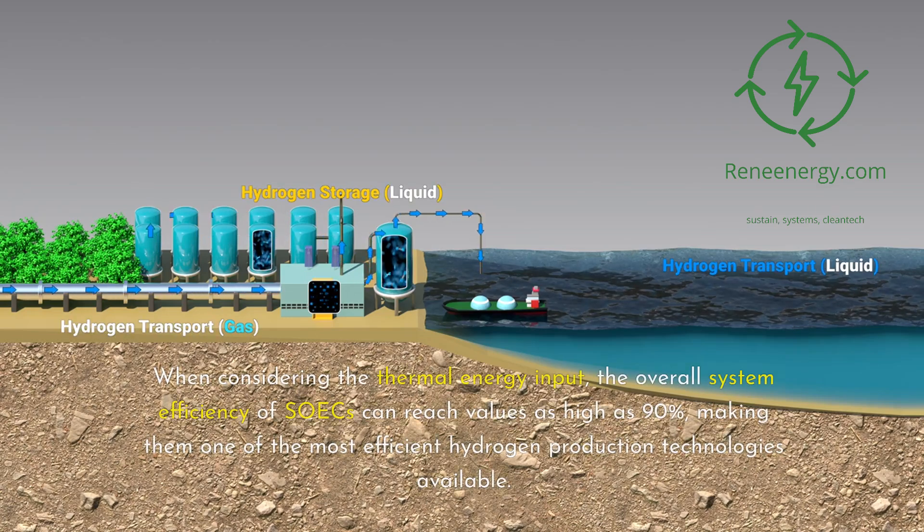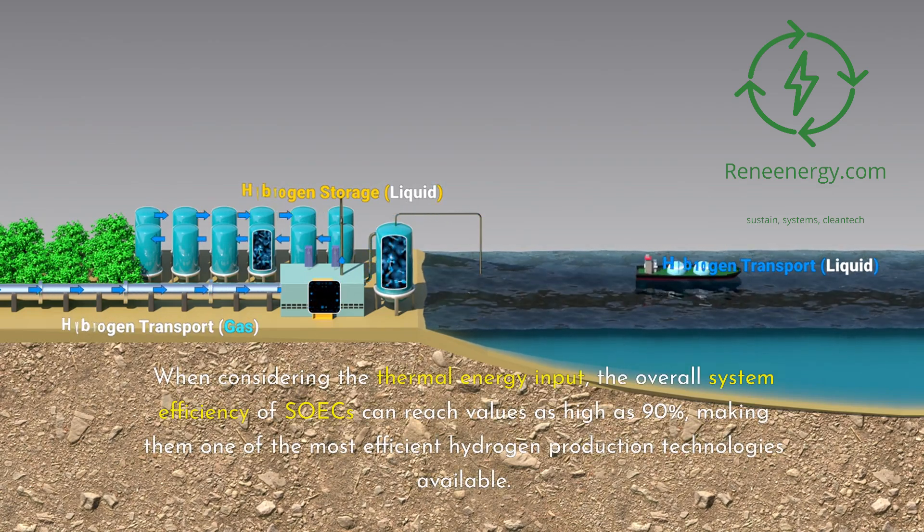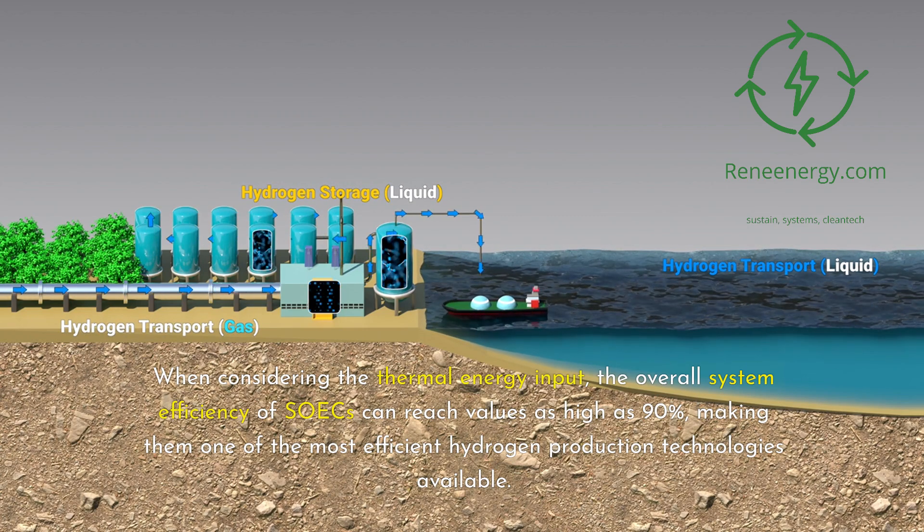When considering the thermal energy input, the overall system efficiency of SOICs can reach values as high as 90%, making them one of the most efficient hydrogen production technologies available.